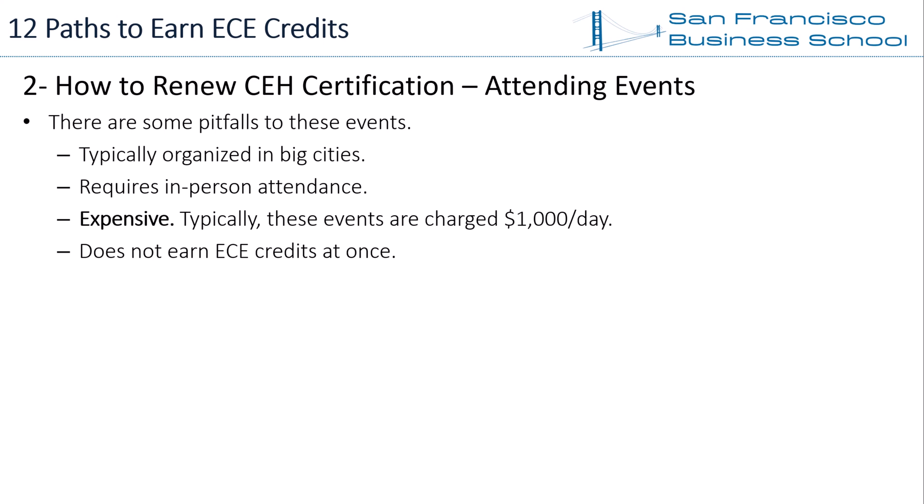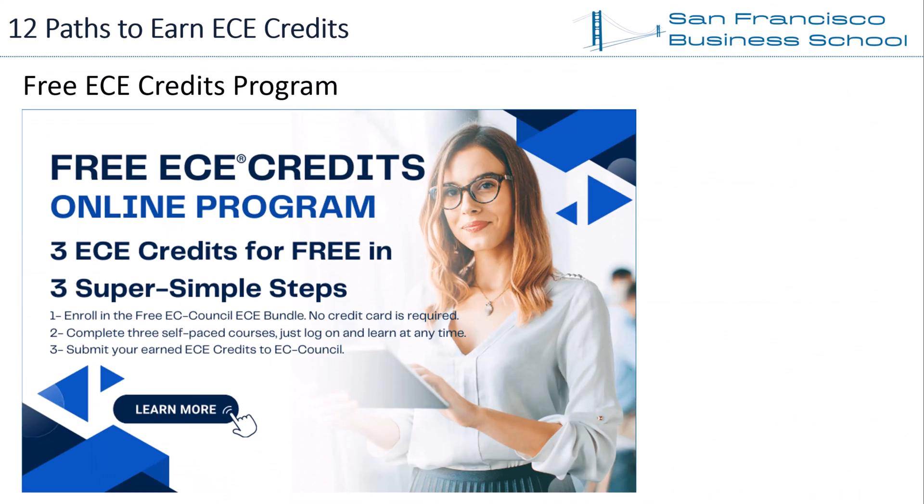Considering you are a full-time working professional looking to earn EC Council ECE credits in one step, we do not recommend this way for earning ECE hours. Free ECE credits program: San Francisco Business School also offers a self-paced free CEH renewal online course program. If you attend this program, you can earn three free ECE credits and submit them in the education category. You can find links to this program in the video description.